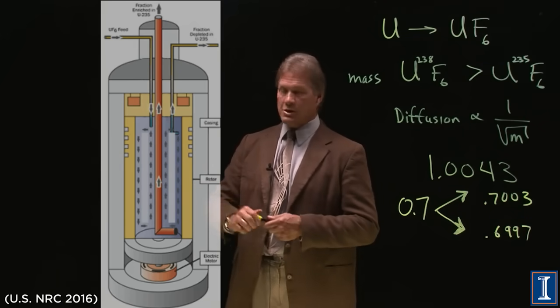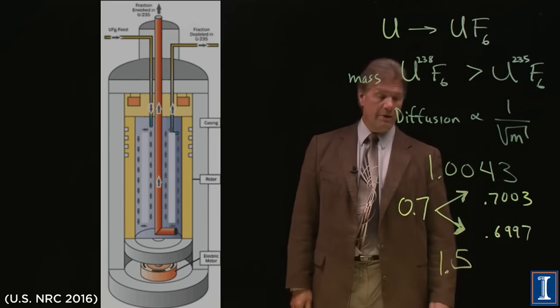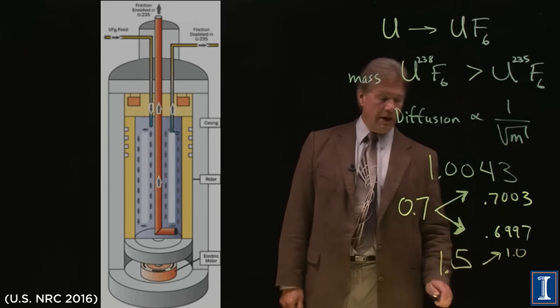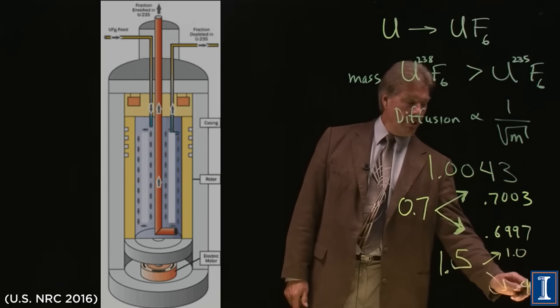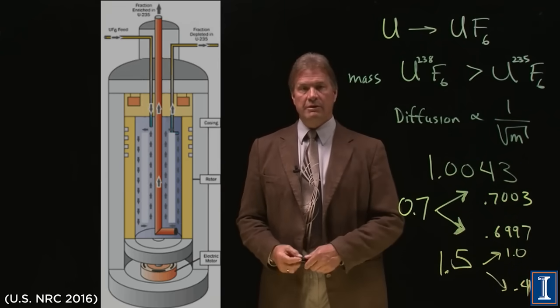The separation factor for a gaseous centrifuge can be as high as 1.5. You go from 0.7% up to something like 1%, and down to something like 0.4%, all in one step. Many fewer steps are needed to reach the desired enrichment level.